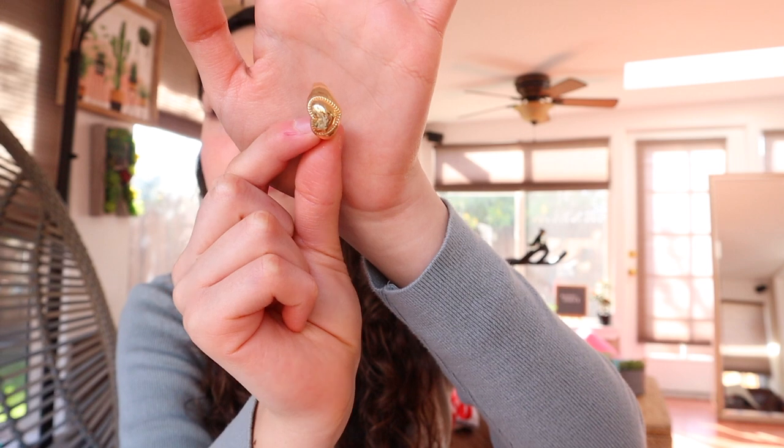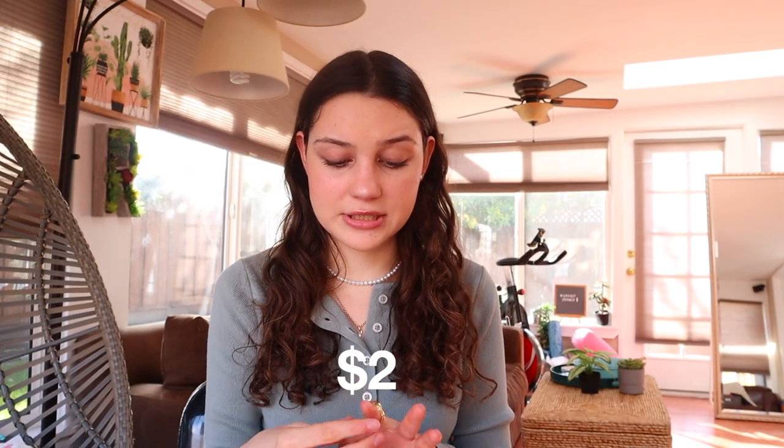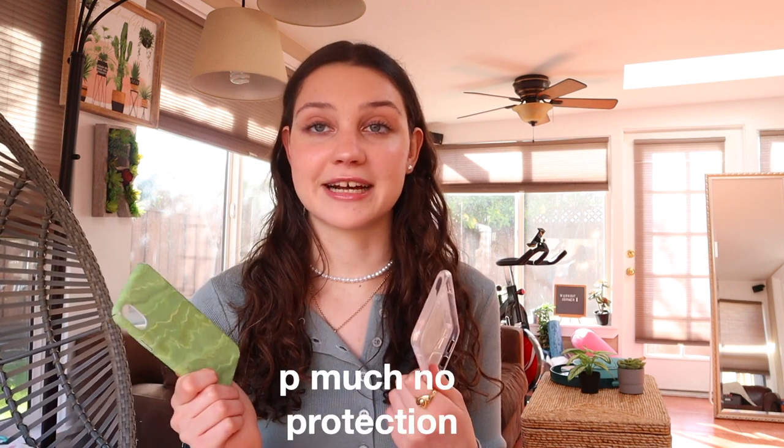I also got some earrings and this little heart ring. I think it was like two bucks or something, and it's so nice. I've heard horror stories about rings like this turning your finger green, but this one has been perfect. I didn't buy a huge pack of 20 for two dollars because those would definitely turn your finger green, but I'd definitely recommend this one — it's super cute, I love the gold color.